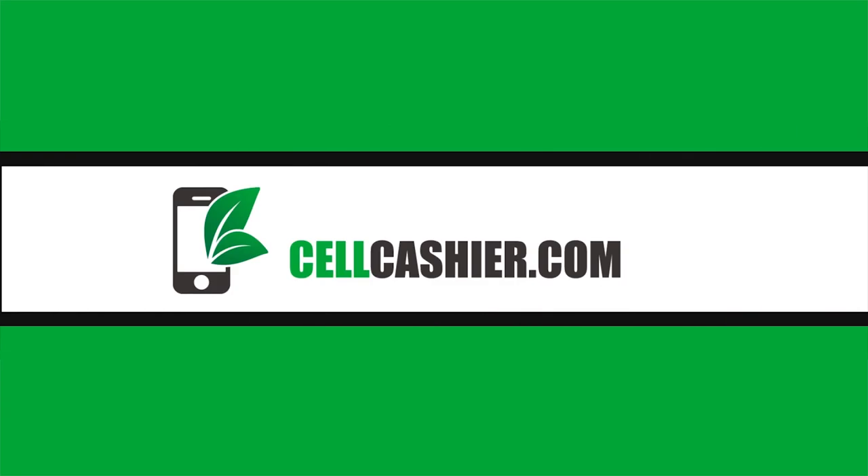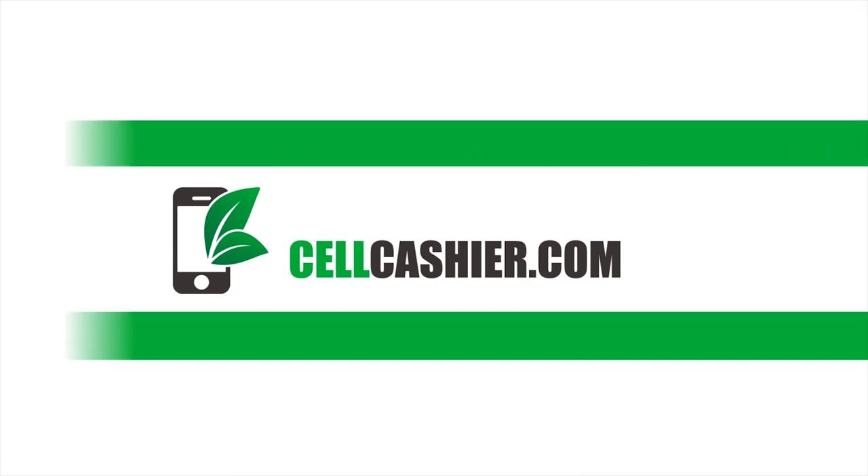This video is brought to you by Sellcashier.com. Sellcashier compares iPhone prices online and gives you a quick quote to get the most cash for your used iPhone. It's simple, fast, and secure. Check out the link in the description for more details.